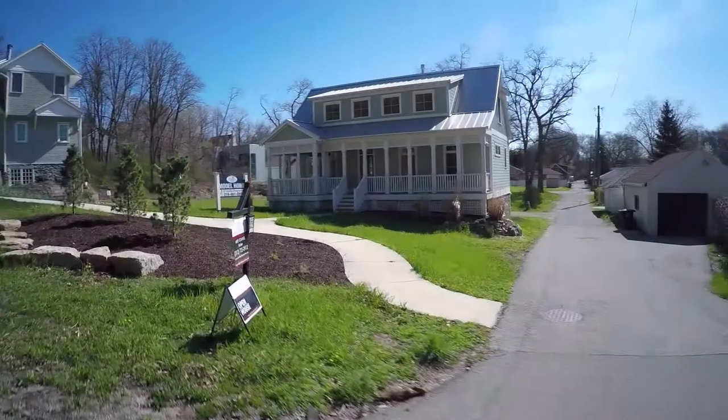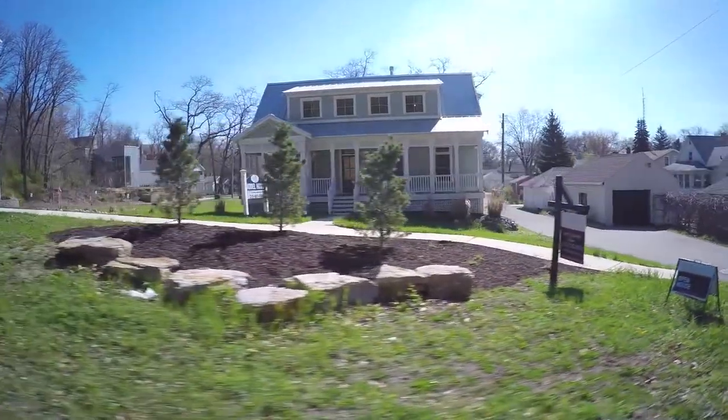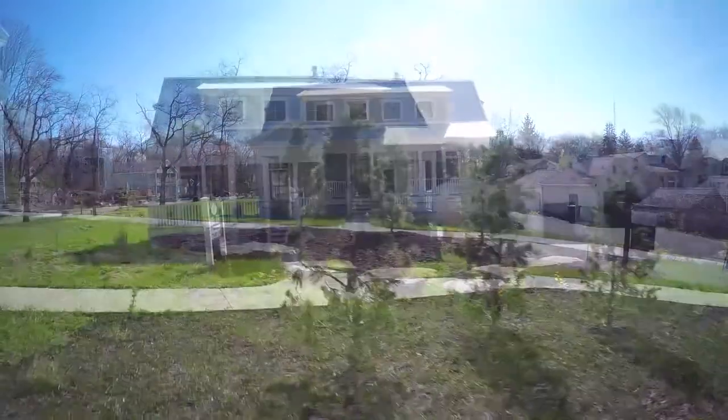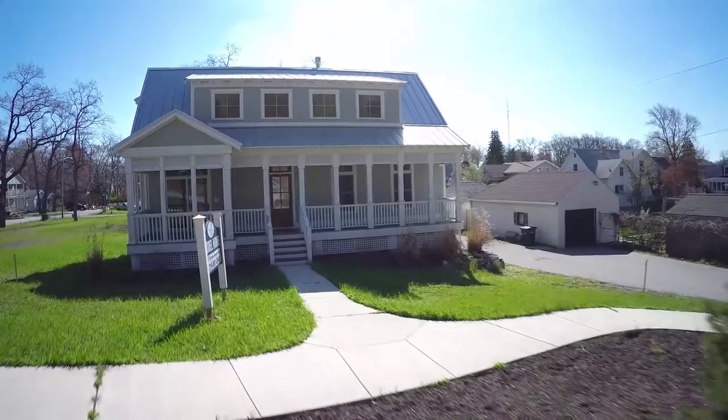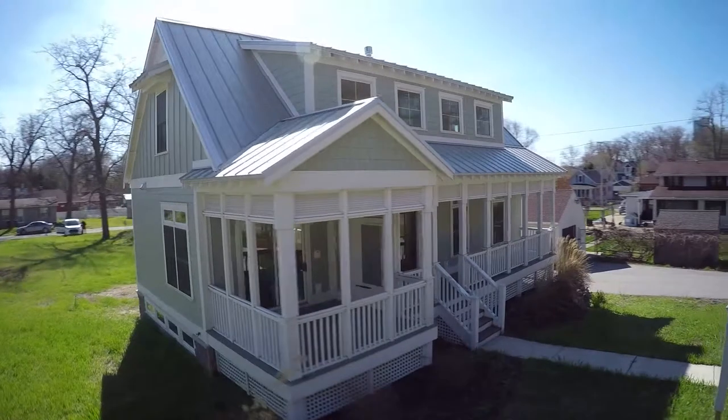Welcome to Harbor Park, a subdivision in Sheridan Beach, Michigan City, Indiana, about an hour from Chicago. This subdivision is nestled behind a dune within a short walking distance to Lake Michigan. 110 Kruger is a brand new home within short walking distance to Washington Park and Zoo.